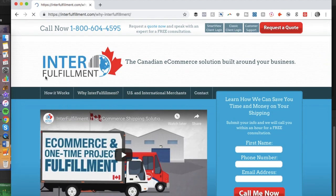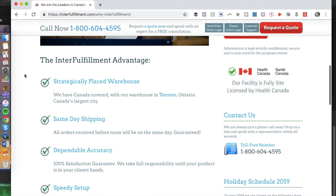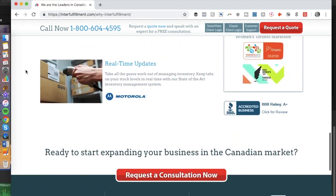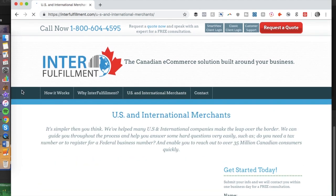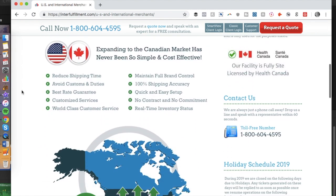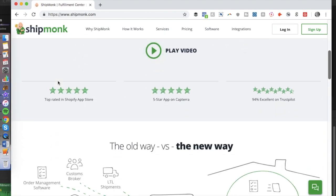Number six in my list is InterFulfillment. InterFulfillment is a Canadian order fulfillment service based in Toronto, Ontario. They assist with inventory storage, fulfillment, and shipping. This can be a great option if you'd like to expand your business into the Canadian market or if you have backers based in Canada. There are no long-term contracts, it's easy to get started, and features include same-day shipping, real-time updates, and easy onboarding.